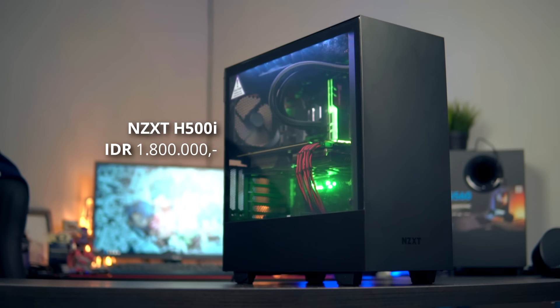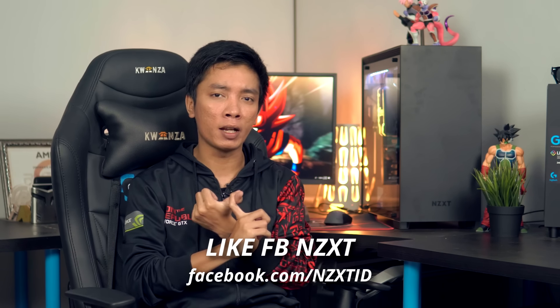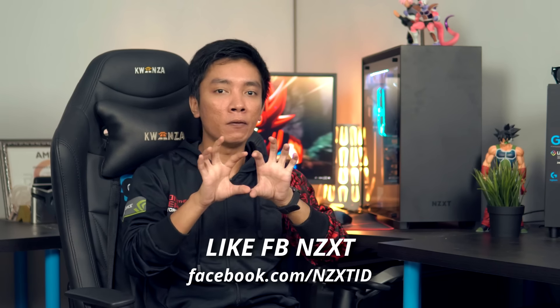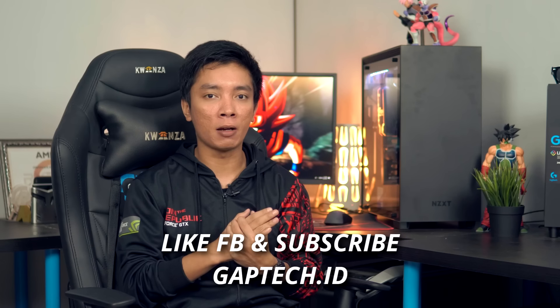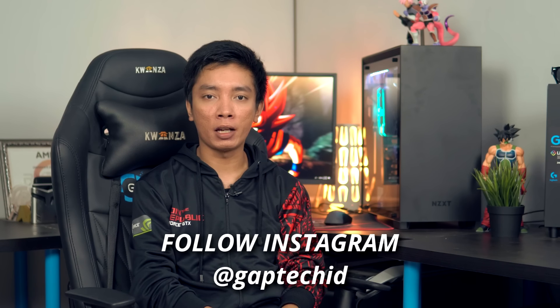Casing ini udah sempat gue review kemarin. Kalau kalian belum tahu casingnya kayak gimana, kalian bisa cek reviewnya di video sebelumnya mengenai NZXT H500i. Untuk cara ikutannya, pertama kalian harus like Facebook-nya NZXT, nanti link-nya gue taruh di bawah dan juga di video ini.